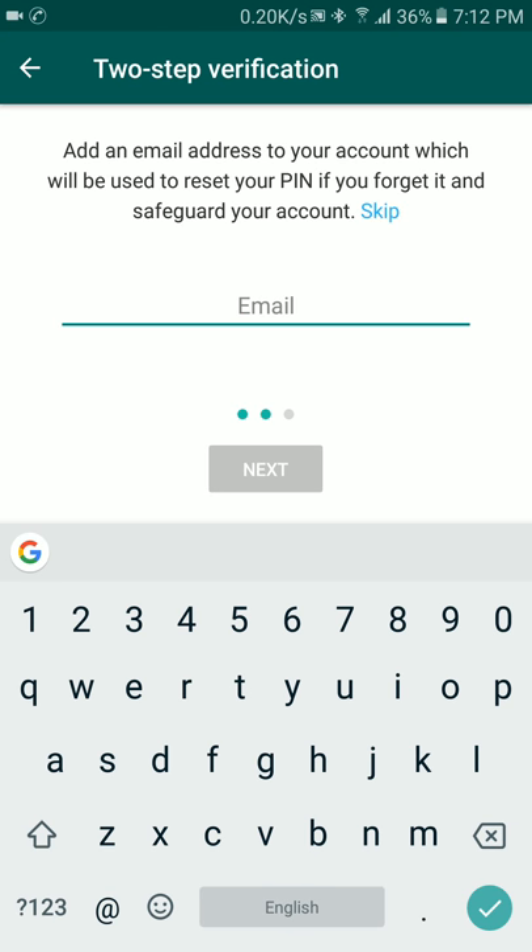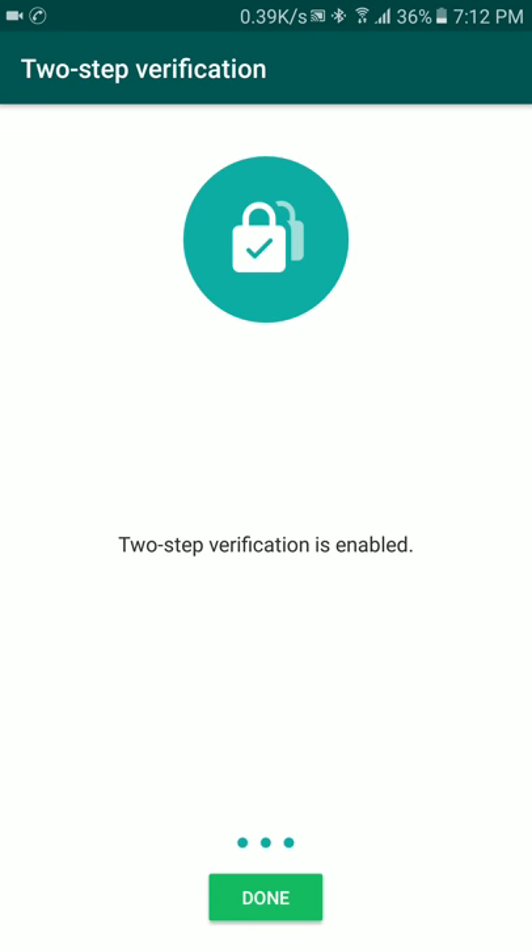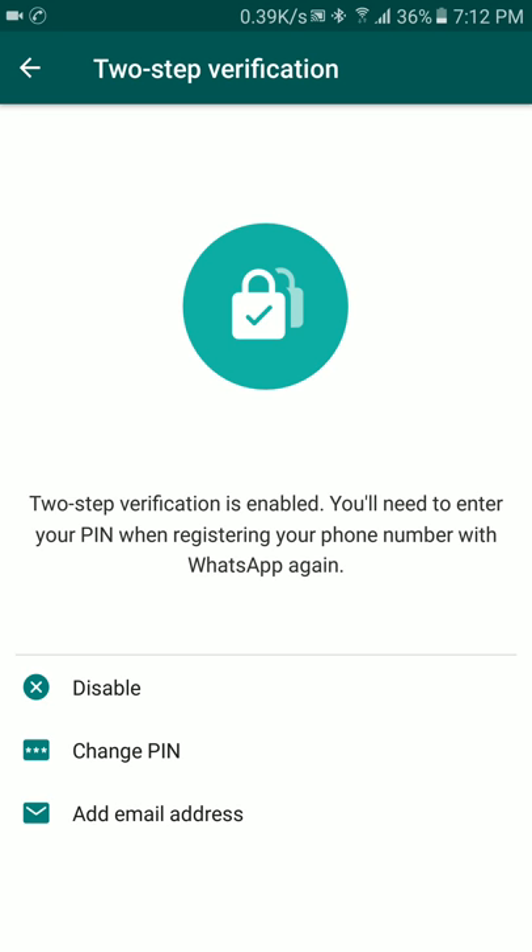I recommend you to add your email address, so if you forget your PIN you will be able to reset it using your email. Now the two-step verification has been enabled. If you have any questions, please feel free to comment and I will be answering all of them.